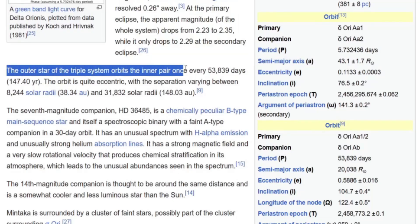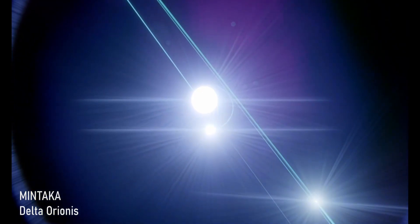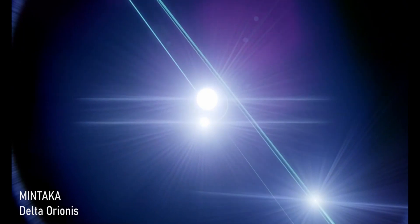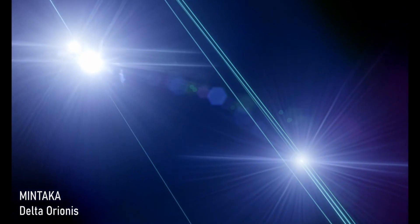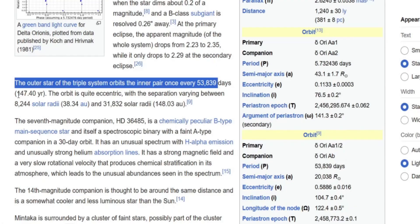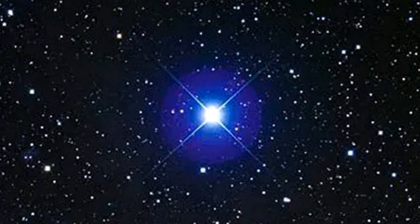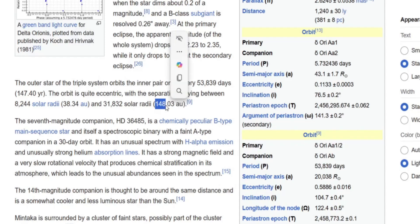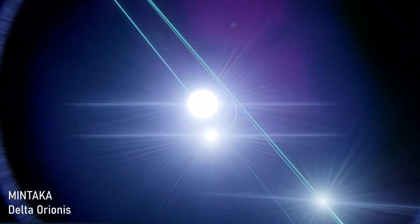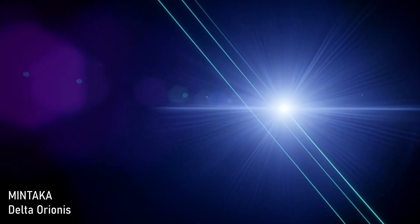The outer star of the triple system orbits once every 5,389 days — about every 147 years. Its orbit varies between 38 and 148 astronomical units, making it quite an eccentric orbit, though it's still relatively close to the system. It would certainly be incredibly bright in the skies of the other stars, given the power of Mintaka.